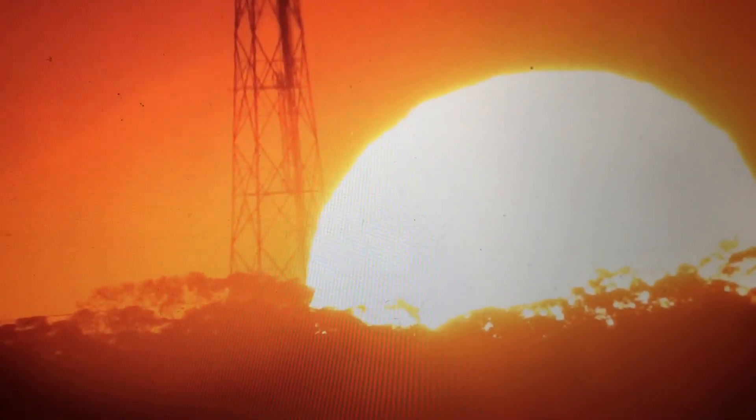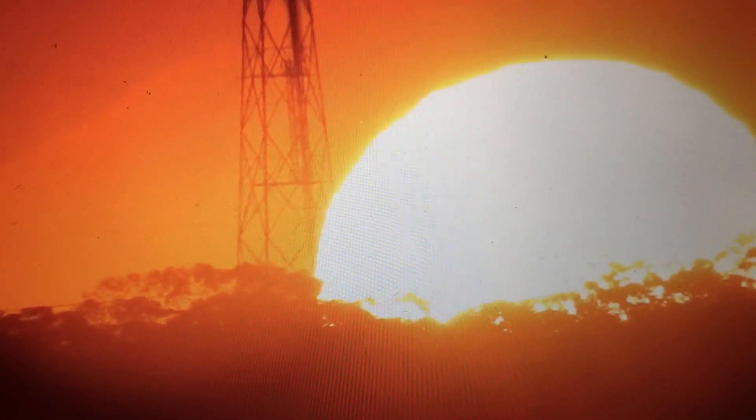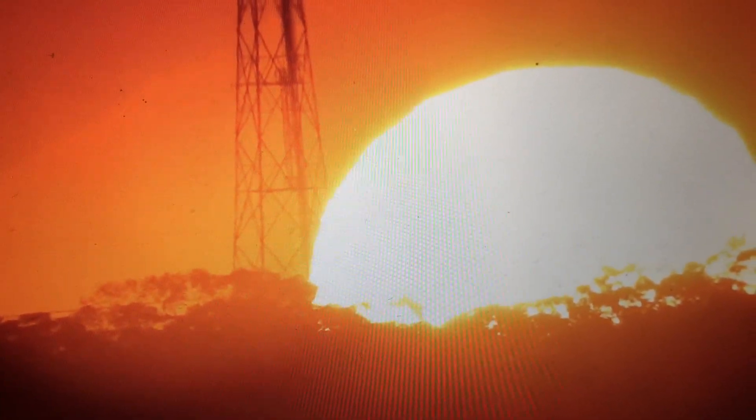We had a beautiful sunset in Sydney today. There wasn't a cloud in the sky, so I set up four different cameras, each to record the sunset in a slightly different way.